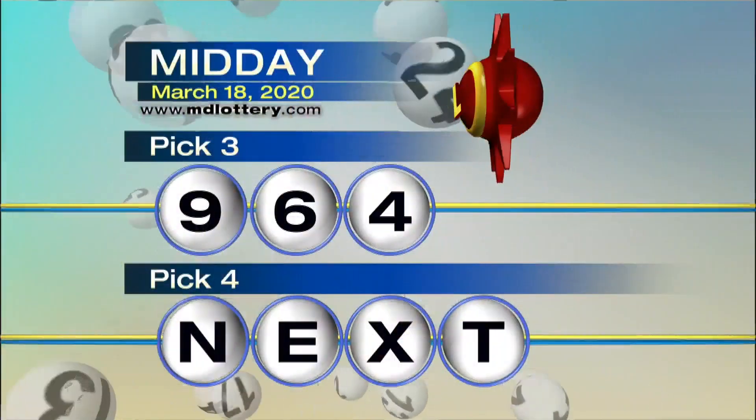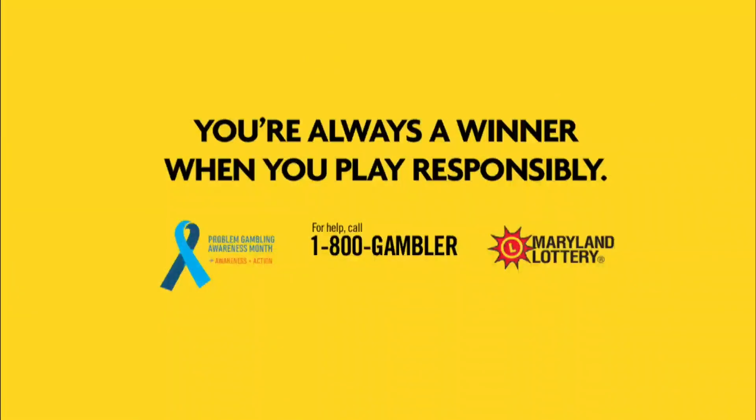In a moment, the Pick Four game. But first, March is Problem Gambling Awareness Month. For help, visit mdgamblinghelp.org or call 1-800-GAMBLER.